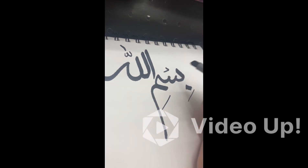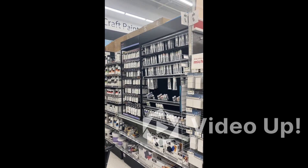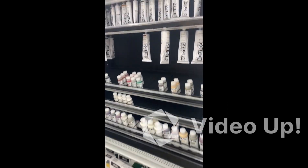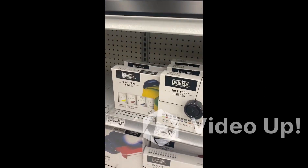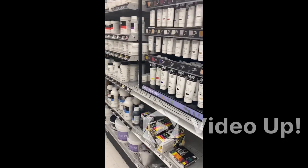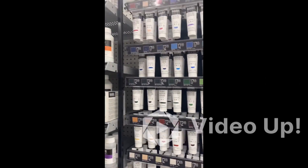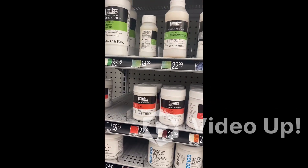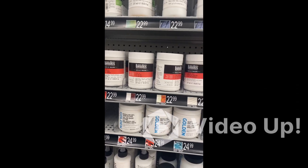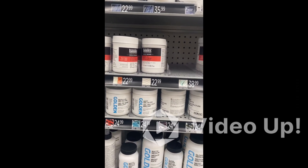We can also write on glossy paper. Let's have a quick look at the acrylic paints aisle. Here are the Golden acrylic paints, which are artist quality paints, and we have level one paints for beginners as well.